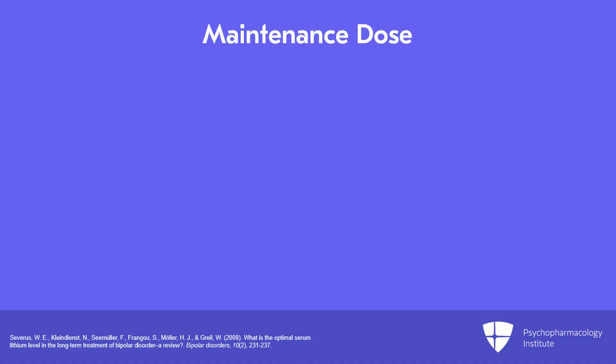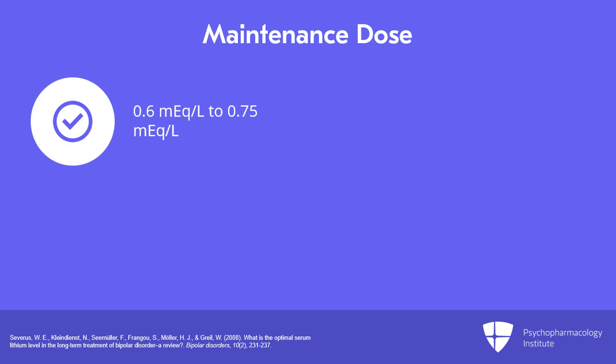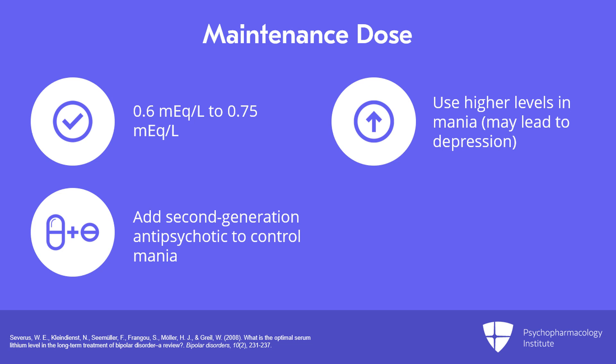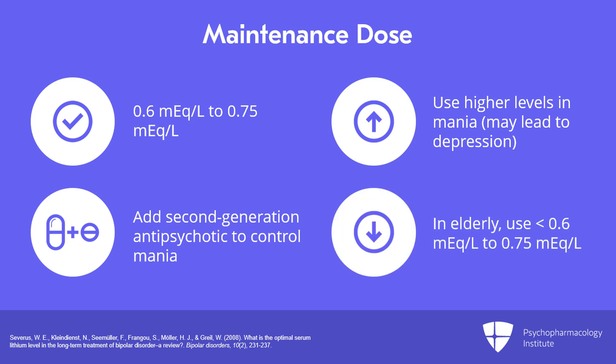Moving on to dosage and titration: for acute mania, you should target a level at or greater than 0.8 mEq/L. But for maintenance treatment, bring levels down to the optimal range of 0.6 to 0.75 mEq/L. Higher levels for maintenance are sometimes associated with pushing the patient into depression. If you need additional help controlling manias, add a second anti-manic agent, perhaps a second-generation antipsychotic. Lower levels than 0.6 to 0.75 may be adequate and safer in the elderly.